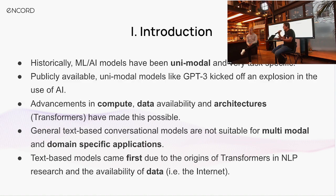Text-based models came first because of the introduction of transformer architectures to natural language, but also because of the availability of data. When you're just trying to predict the next token in a sequence of words, that's something you can achieve using very widely available large corpora of data scraped off the internet.